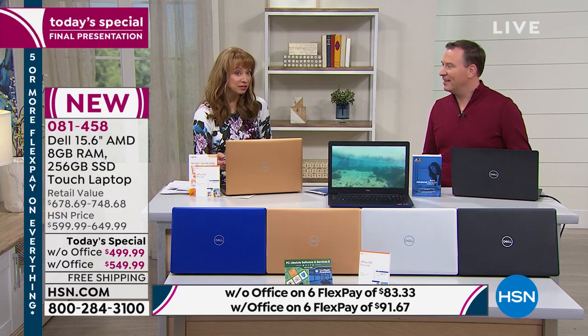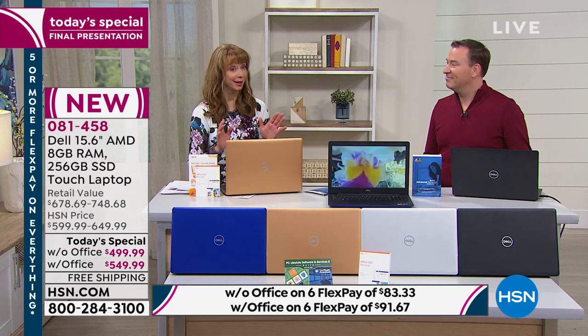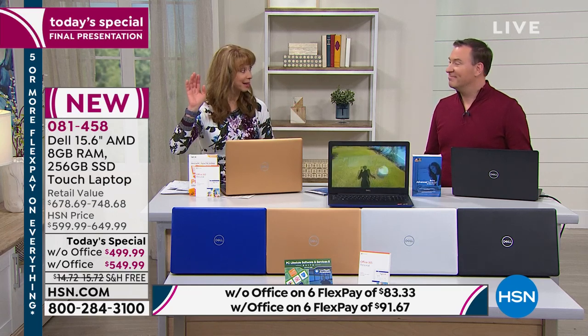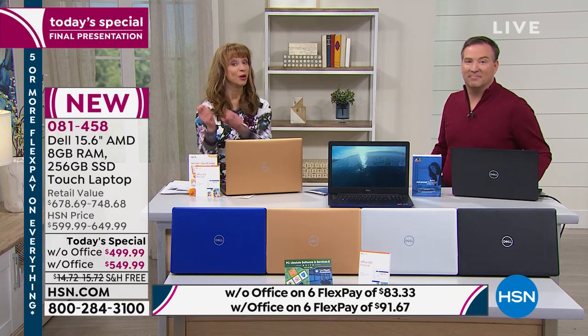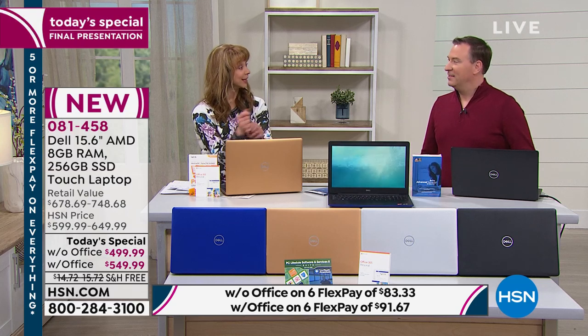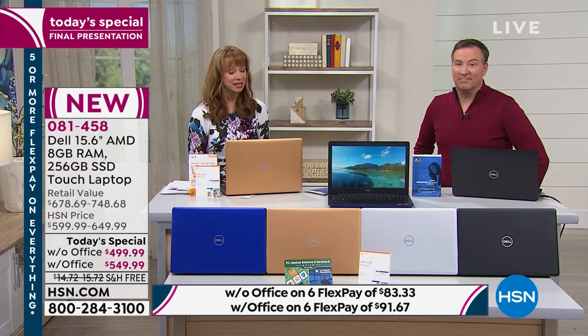I am the poster girl for AMD. If you've flown recently or seen those lightsaber movies, they are reliant on AMD. There's a lot to talk about as we kick the tires and look under the hood.